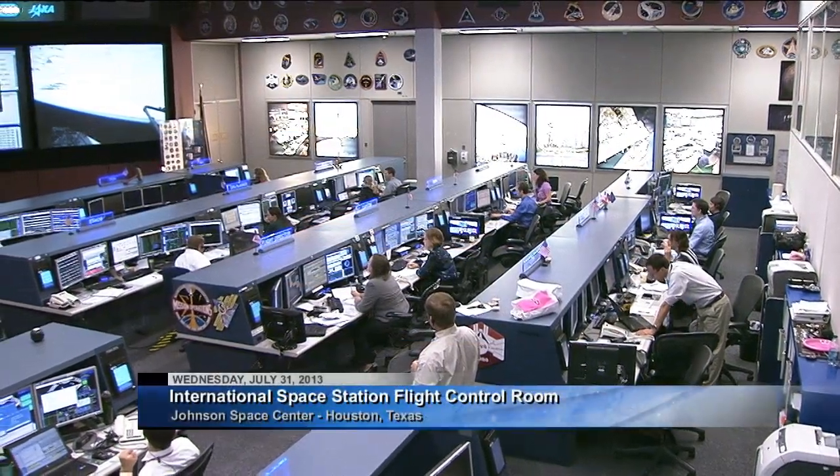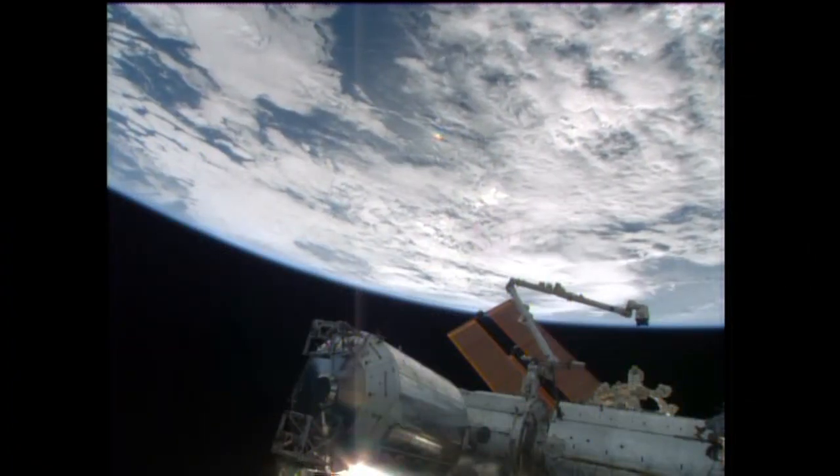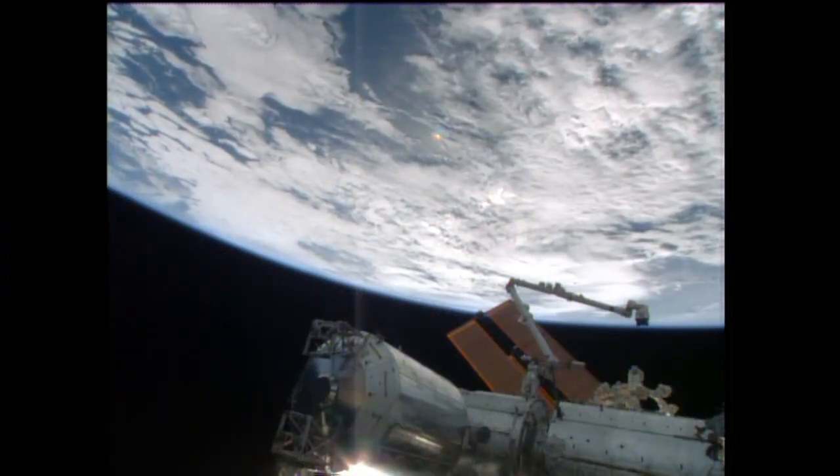Good morning and welcome to Mission Control Houston and Space Station Live. Today is all about eye exams, experiments, and express racks on the International Space Station.